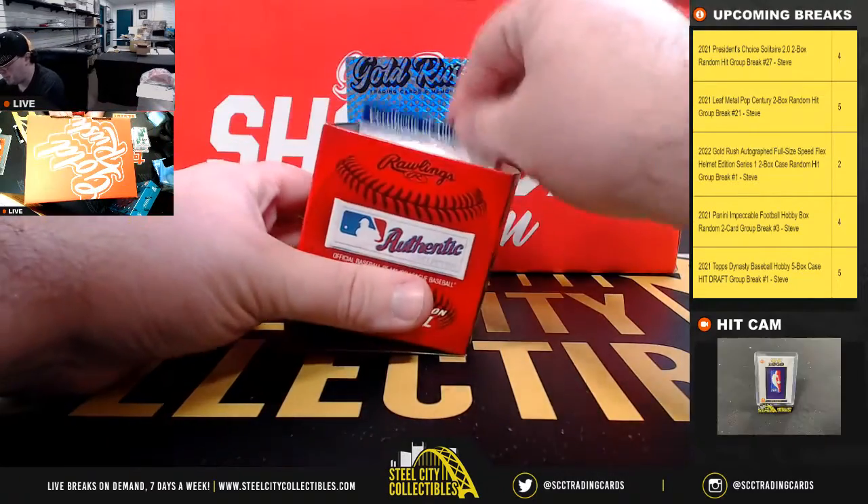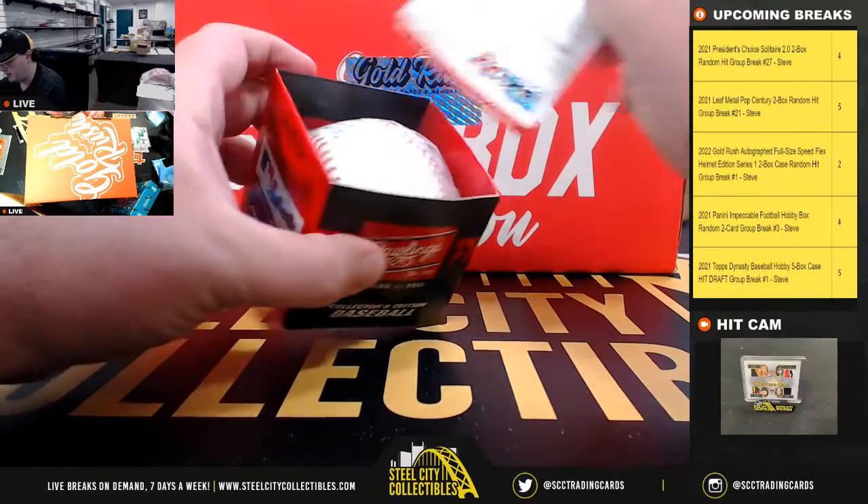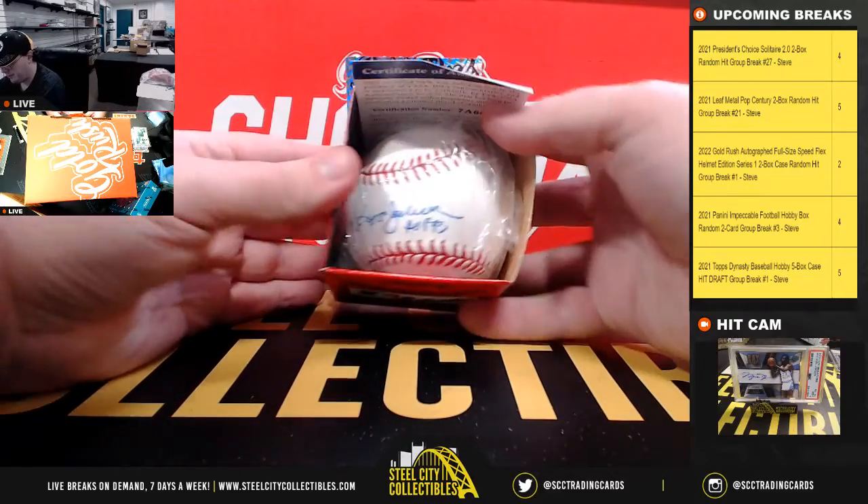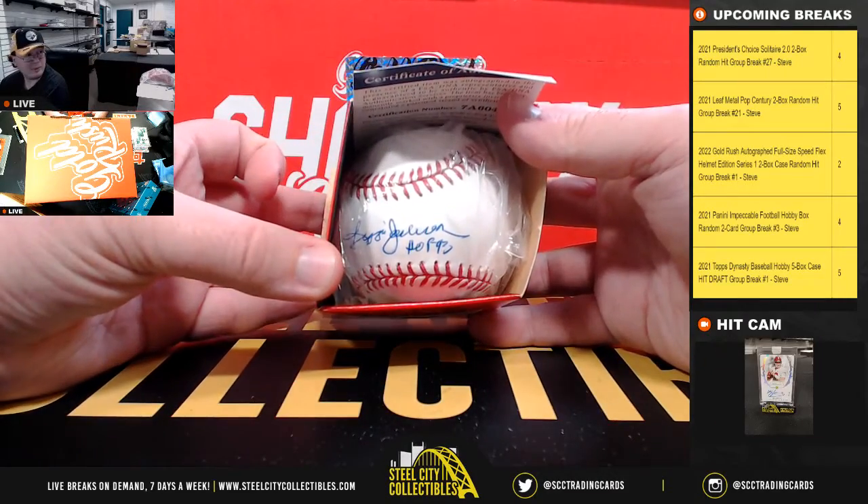And we're going to have a baseball here, PSA certified — and that one is Reggie Jackson with the Hall of Fame '93 inscription.